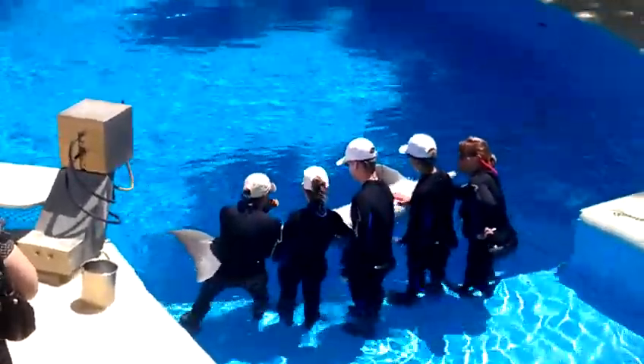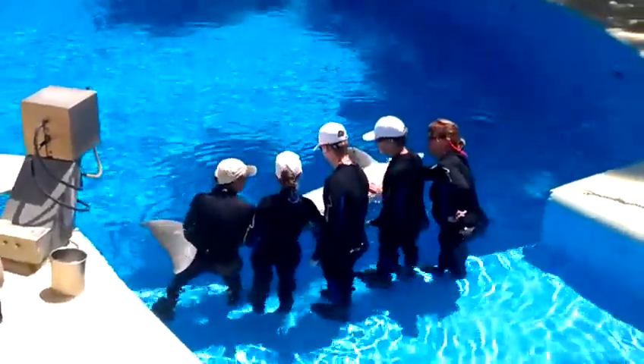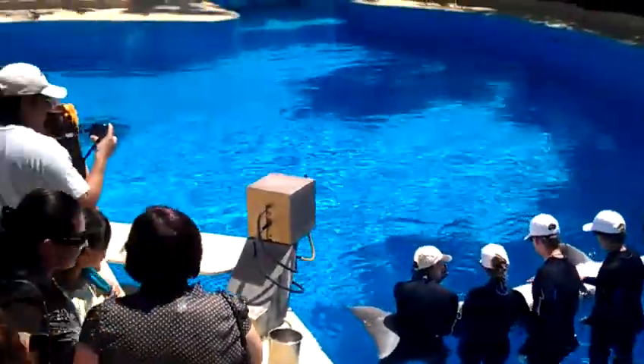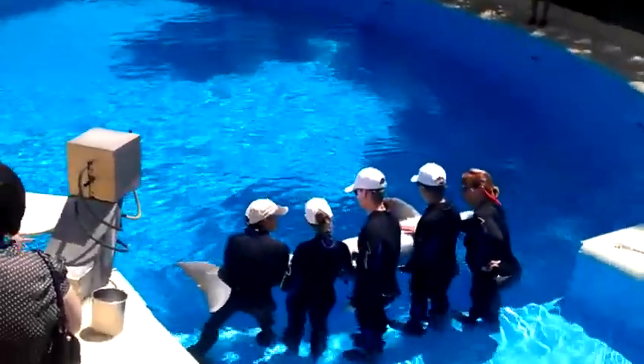We'll also have the opportunity to step over the bull walk, have a meet with our safari dolphins, we'll take a photo, and we'll also have the opportunity to head to our underwater...